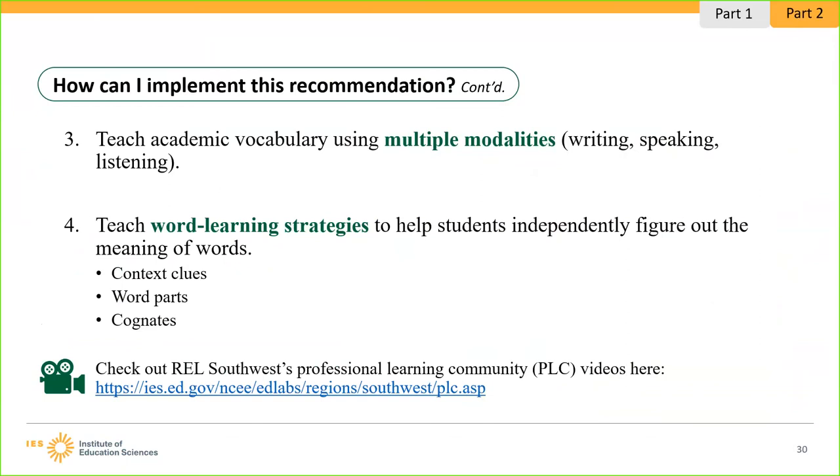Cognates are words in more than two languages that share a common origin, meaning, spelling, or pronunciation. They are highly beneficial as a bridge between a student's home language and English. A simple Google Translate search can help you find cognates relevant to your unit of study. For example, in a unit on landforms, you could share Spanish cognates: desert/desierto, mountain/montaña, and lake/lago. These cognates help your English language learners but also help your English-speaking students. A very useful resource when implementing this recommendation is found on the Professional Learning Community website linked on the screen, which has videos illustrating how to implement the steps.